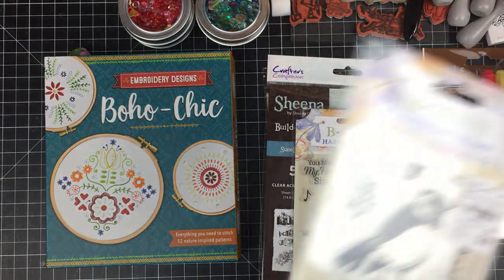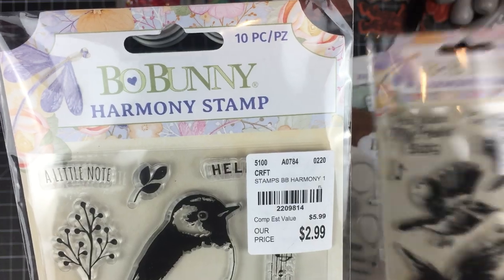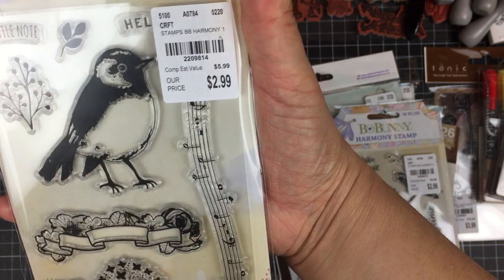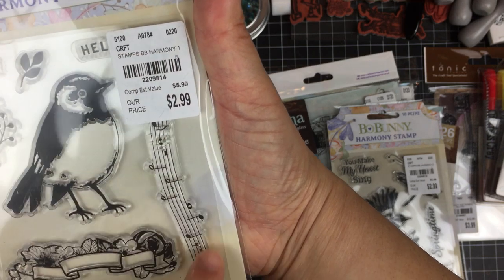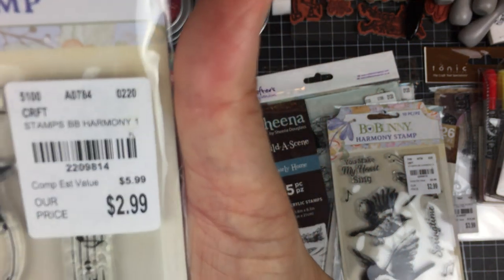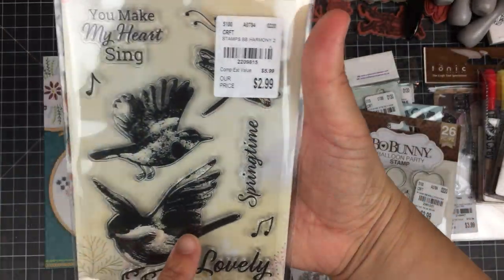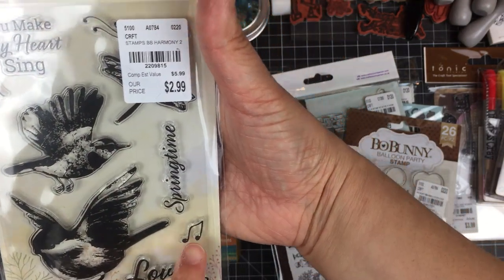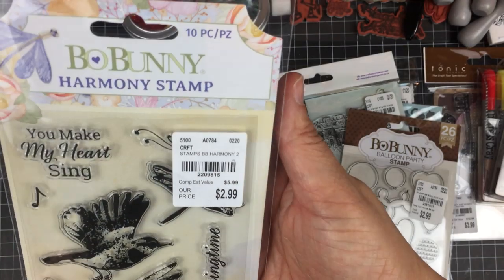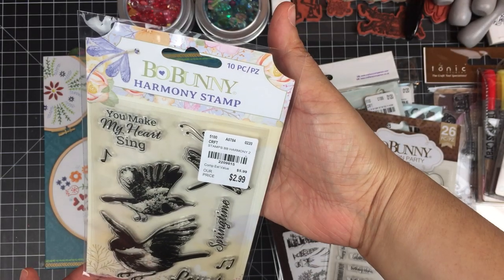These were adorable — these are Bo Bunny's Harmony Stamp Set One and Harmony Stamp Set Two. The first has a beautiful bird, a beautiful banner, some flowers, and a beautiful musical bar. The second one has birds in flight, more sentiments, some music notes, and I think that's a dragonfly behind that huge sticker. I'm trying to angle these so you can see the images without the glare.